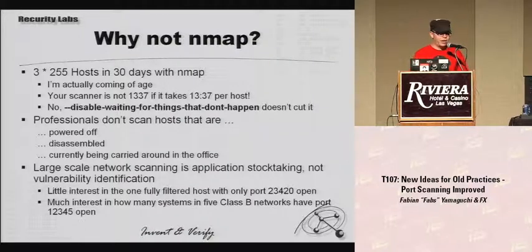Why not NMAP? We had some experiences with NMAP that were less than pleasant. I'm coming of age, and that number does not increase over time, so I actually needed a faster port scanner. But professionals don't really scan machines that are powered off, disassembled, and currently being carried around in the office. So we do have a very limited set of requirements for our port scanner.